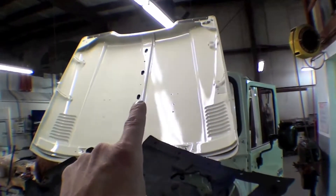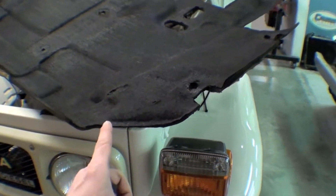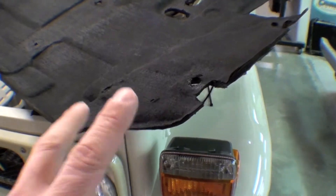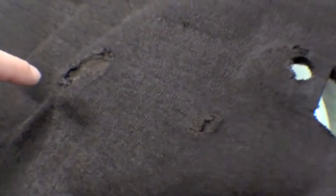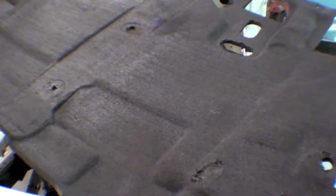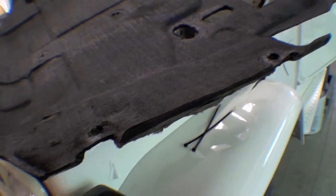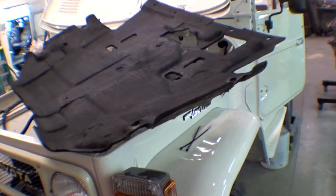This is the cushion that goes underneath the hood, and this cushion is no longer available through Toyota. This is actually a pretty good condition — it's not perfect, there are some issues right here, but you can't find this new anymore. So we're going to be forced to reuse it. We've repainted and touched it up in black, and it will serve the purpose of sound deadening.